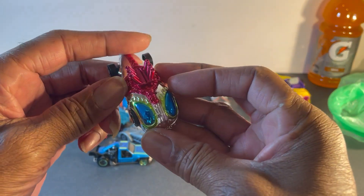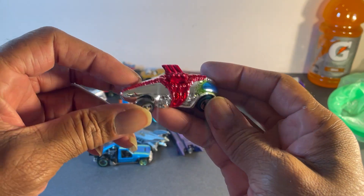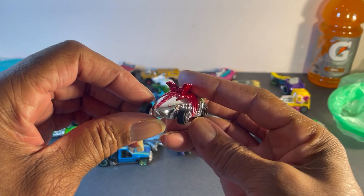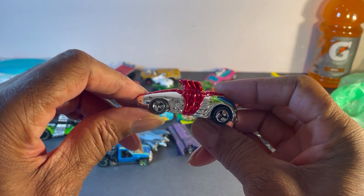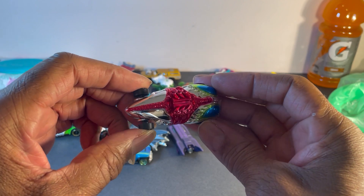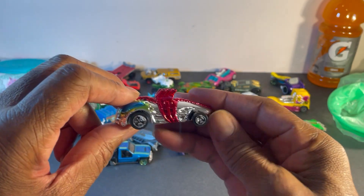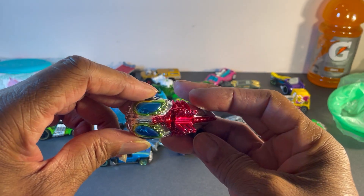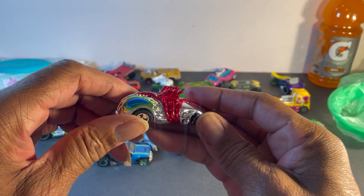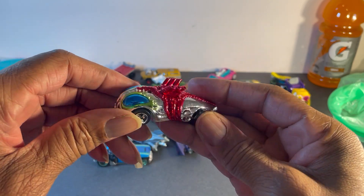What the hell is this thing supposed to be? I don't even know where to start. You got small wheels in the back, big wheels up front. I don't know if they're going for a bug look. It has no engine, just exhaust stacks on the roof.